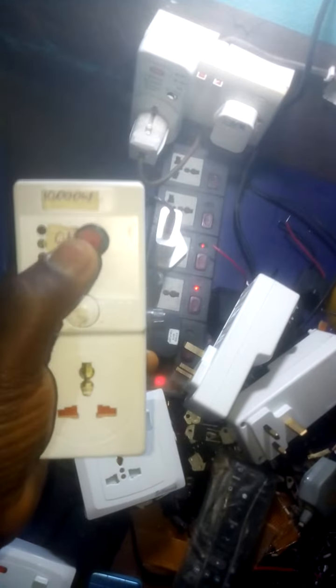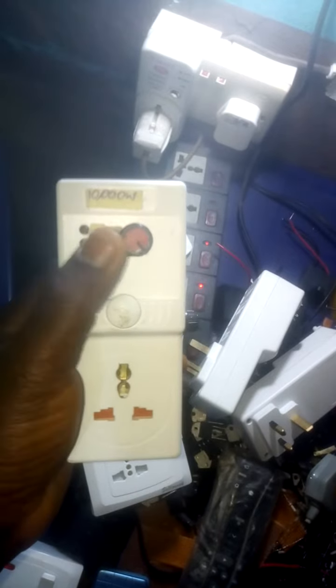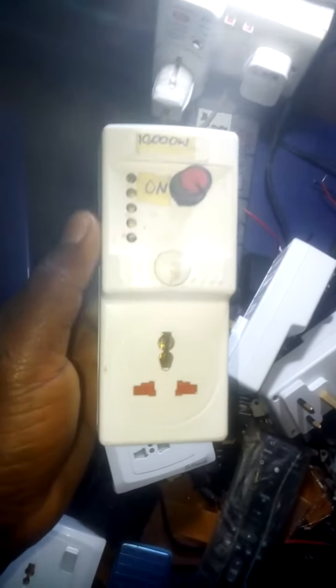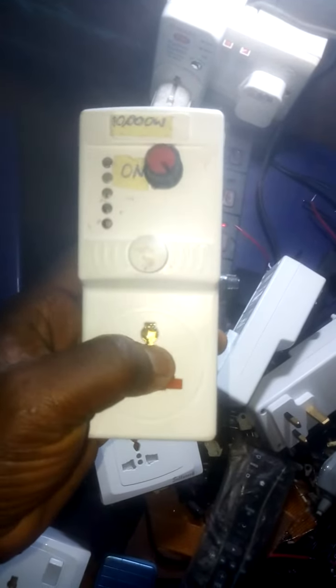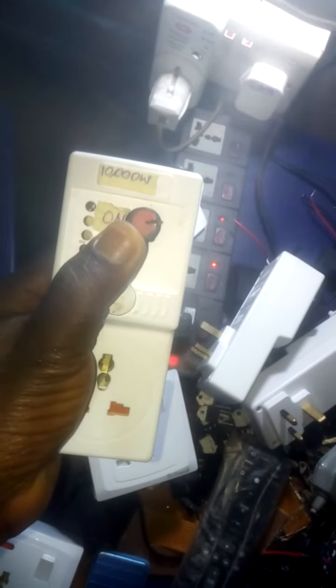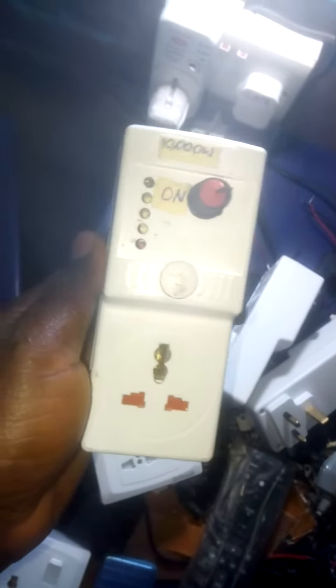This is a tuner for you to adjust the amount of current that is taken from your prepaid meter, your solar energy, or your generator. For those using a furnace generator, you can get the product as well. You plug in your heating appliances on this unit here and adjust the current so that you do not consume much current from your prepaid meter, solar energy, or generator.